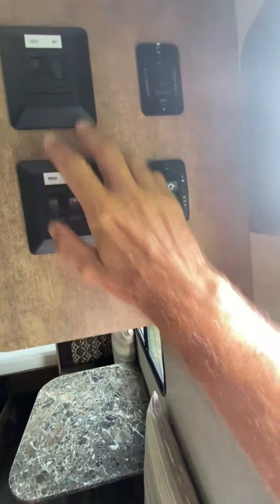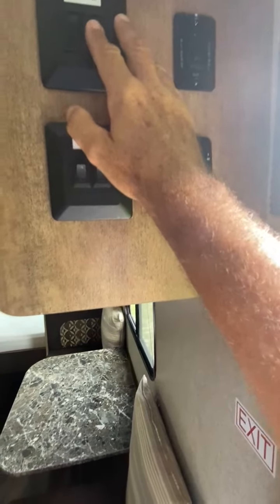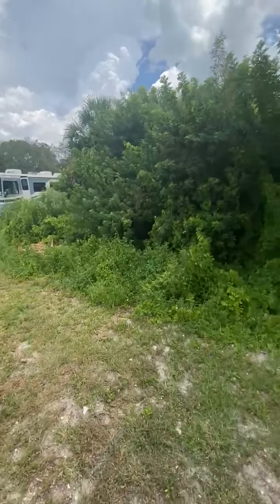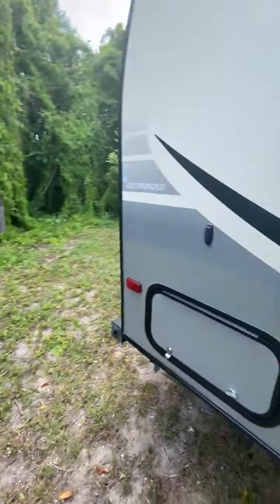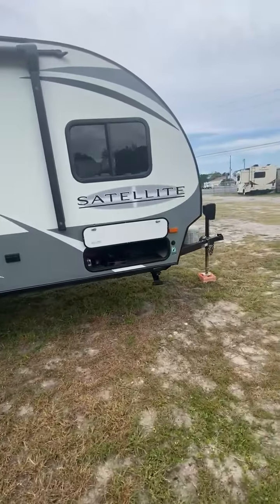Everything you see on board here goes with it. You've got all your light switches, LED lights on the outside, and a Wi-Fi booster. In this little package, it's designed to be carried by something as small as a Jeep Wrangler with a 3,500-pound tow capacity.